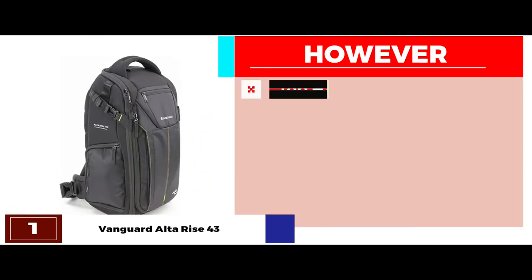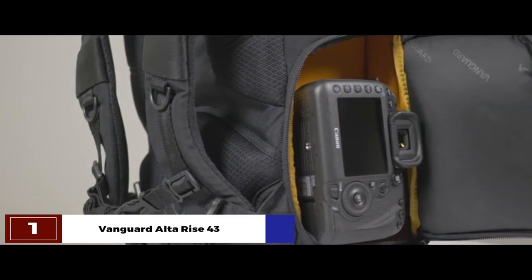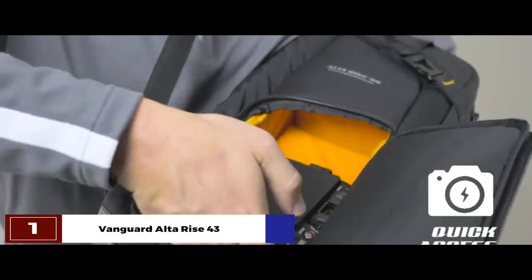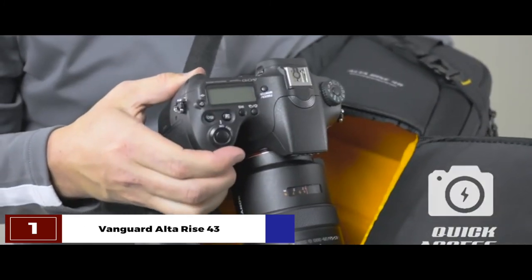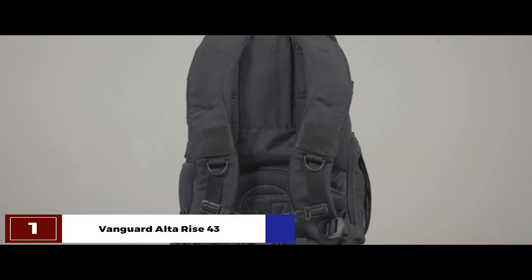However, the placement of the top handle is not convenient. The bottom line is, the brightly colored interior makes it easy to organize and view. The optimized pocket designs with quick access zippers make it easy to use. And the complete rain coverage keeps it dry and safe even in wet conditions.